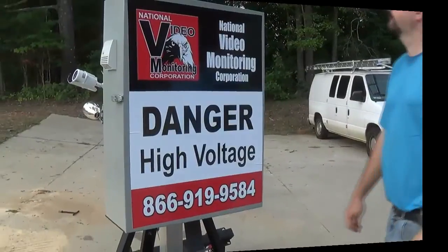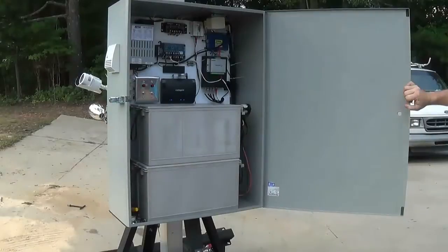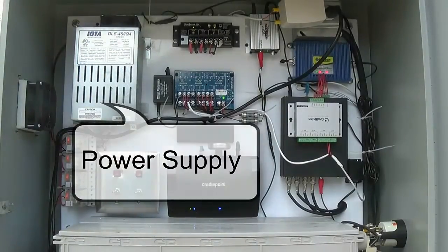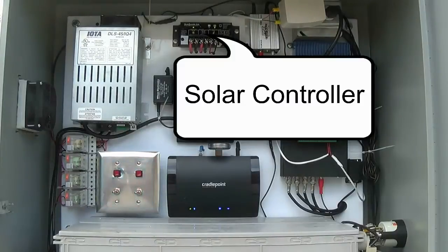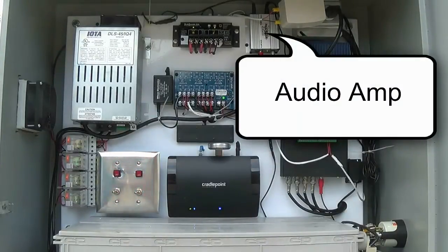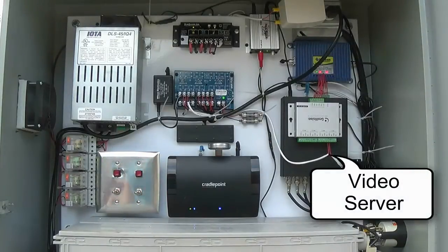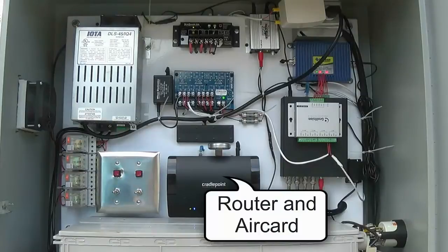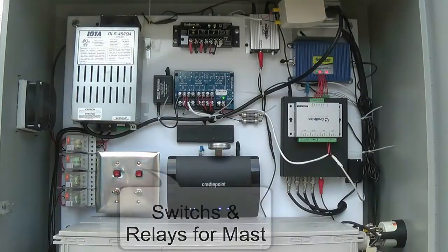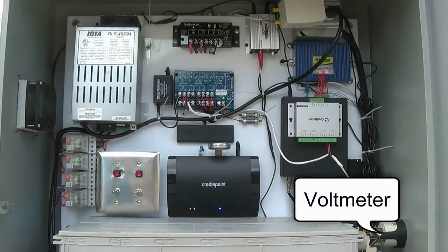Now that the unit is ready, let's have a look under the hood. The self-contained housing holds all the vital components needed for optimum surveillance, such as the power supply, solar controller, circuit breakers, audio amplifier, cell booster, video server, a router and air card, up and down switch to control raising and lowering of the mast, cooling fan, voltmeter and batteries.